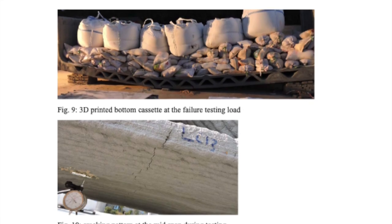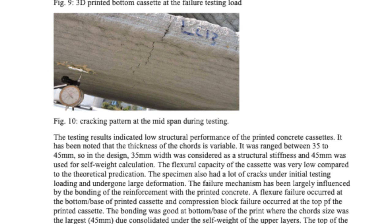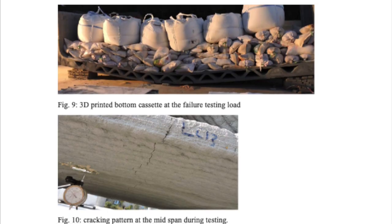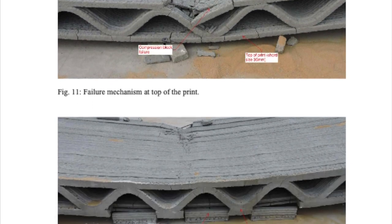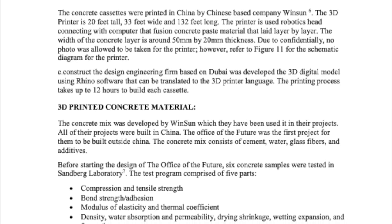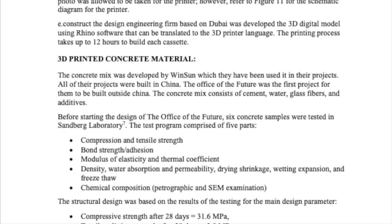Their initial tests apparently demonstrated lower flexural strength than anticipated. They ended up doubling the number of strip footings from 2 to 4, thus improving the flexural strength before shipping the units to Dubai. They even included diagrams of the cracks, differentiating between cracks from the top of the print versus cracks at the bottom of the print. The printer is 33 feet wide and 132 feet long — this document doesn't include a photo of it, but there is a small diagram of it later in the report.